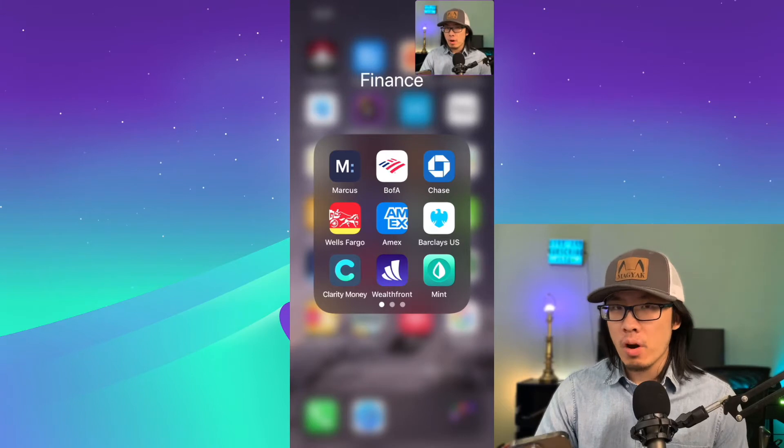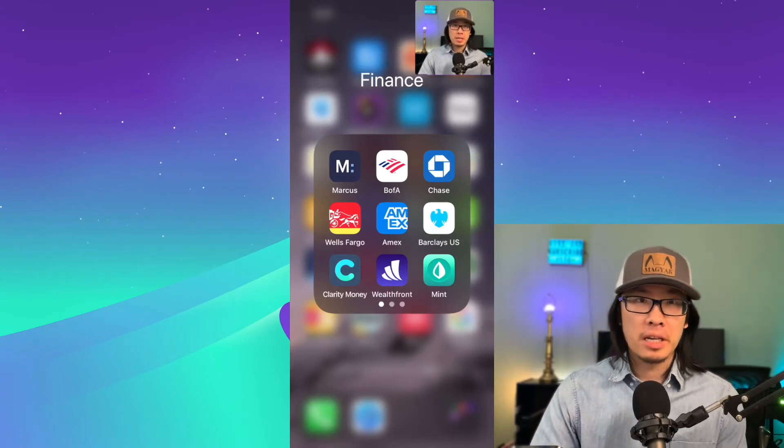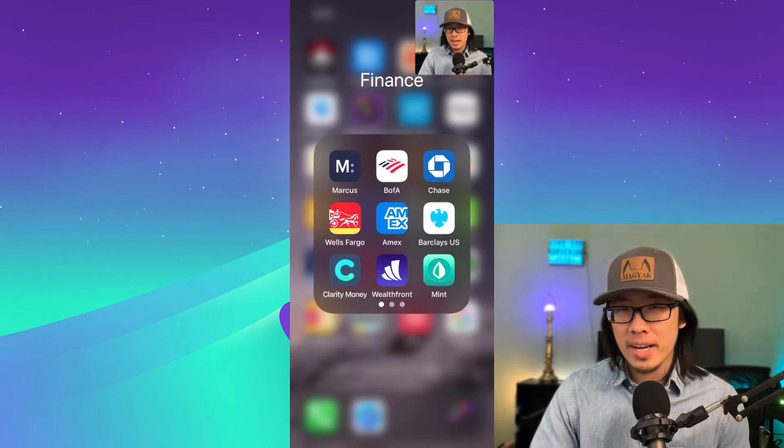The first app we have is Marcus by Goldman Sachs. Before, they're actually known as Clarity Money. It's one of my favorite expense tracking applications out there.